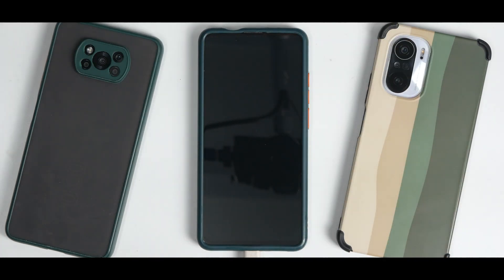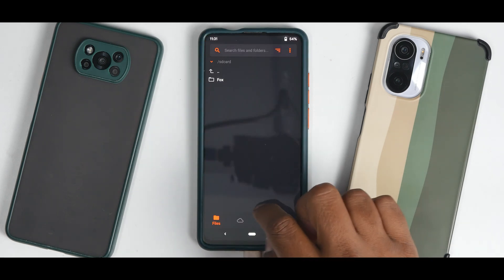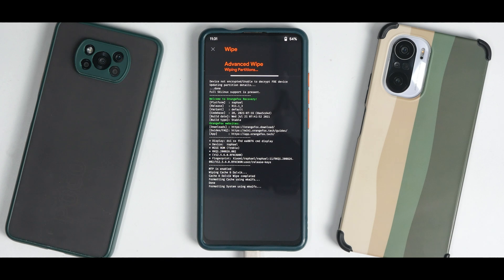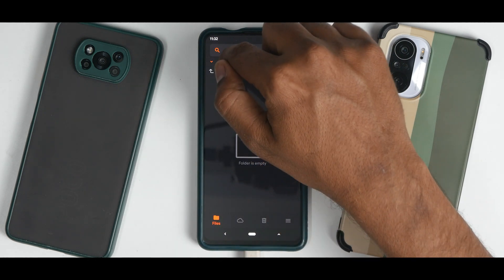After changing the filesystem, go to reboot and select recovery — the phone will boot loop since nothing is installed yet, so make sure you reboot to recovery. Once back in recovery, go to wipe: dalvik cache, system, vendor, data. Since there's nothing on the internal storage, wipe internal storage as well. Remember, formatting data to F2FS will wipe everything, so copy files to a computer first.